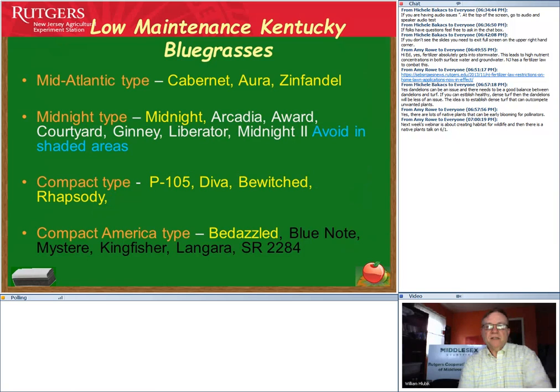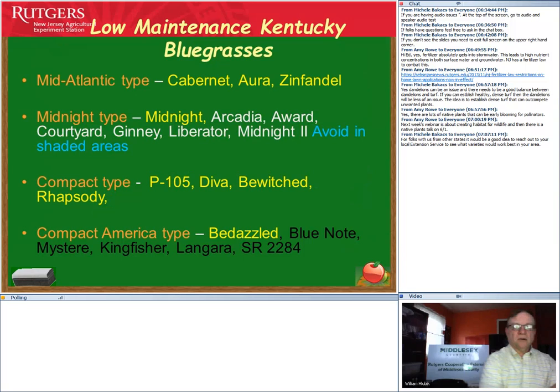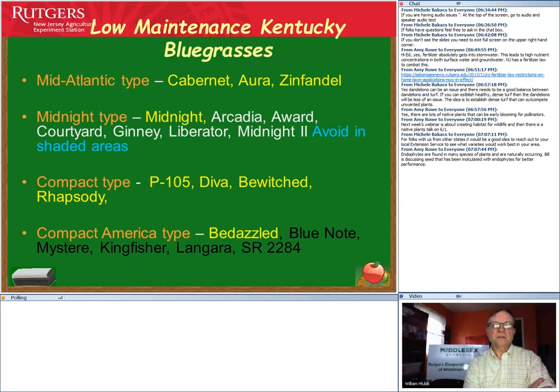For those who prefer Kentucky bluegrass, it requires more fertilizer and water, but some varieties do fairly well under low maintenance conditions: Cabernet, Auras, Zinfandel, Midnight, Bewitched, Rhapsody, and Bedazzled. However, Kentucky bluegrasses are more shallow-rooted and tend to get more thatch. For genuinely lower maintenance, stay with fine fescues and turf-type tall fescues.